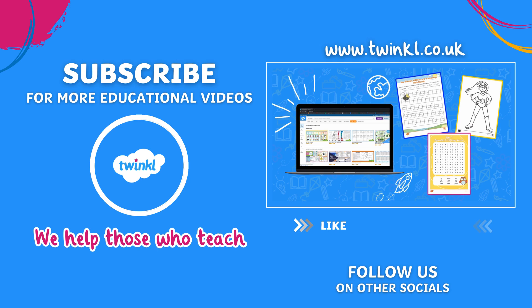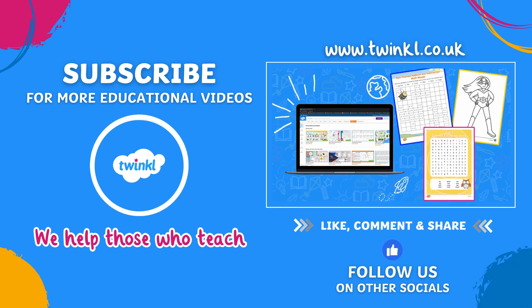For more videos like this, like and subscribe to our YouTube channel.